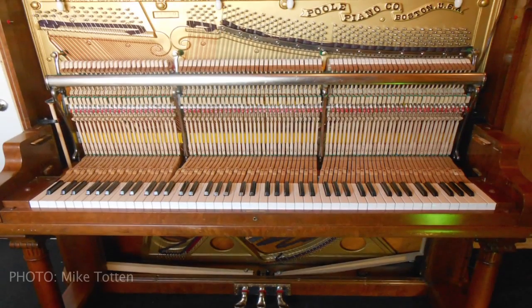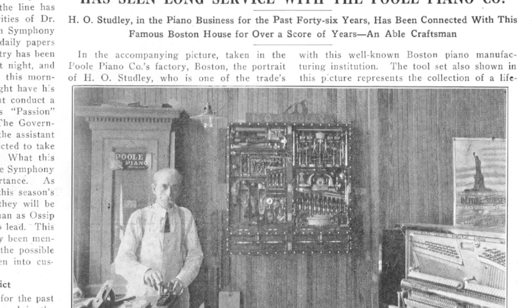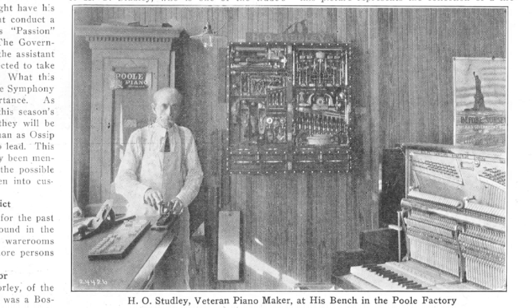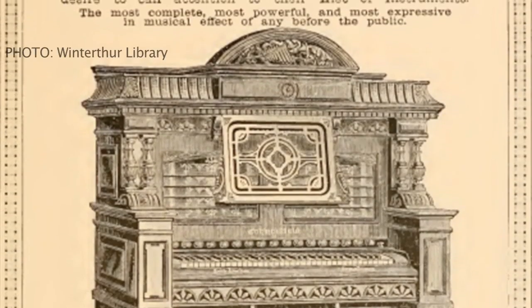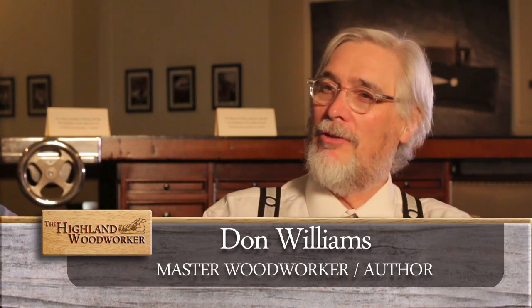Studley was a craftsman mostly known in the organ and piano trade. His working life was from shortly after the end of the war between the states right up to the First World War, so he had a very long career — he worked until he was 80. He is most associated with two Boston-area musical instrument companies: Smith and Poole. He was renowned as a gifted craftsman and artisan, and the phrase that came up when people described him is that he was an 'ingenious mechanic,' which simply meant he was a very creative guy. We know he came from a family of creative, mechanic, inventor, builder sorts of people.